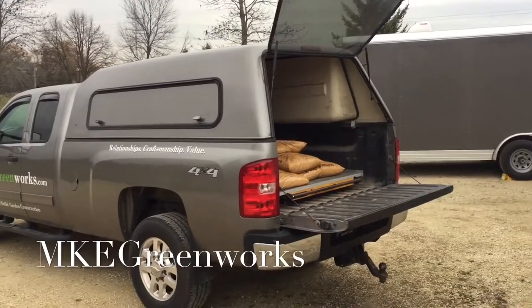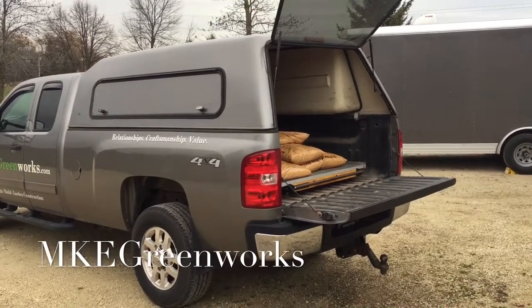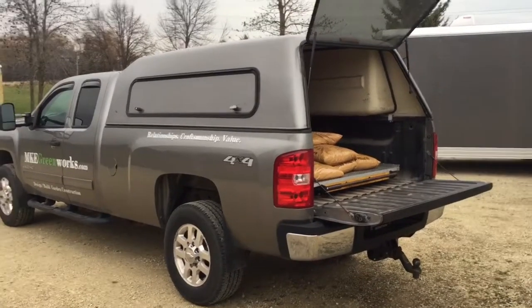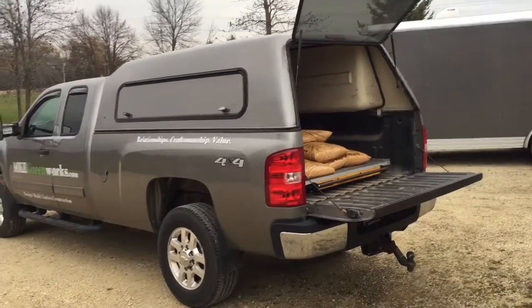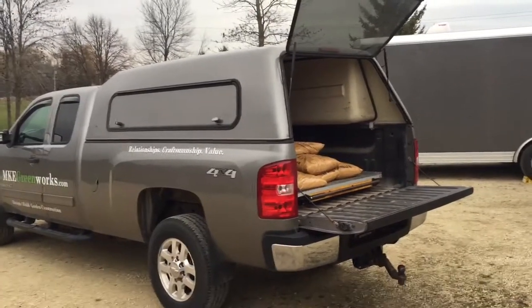Hi, this is Glenn Reicher with MKE Greenworks, a design, build, garden construction company located in southeast Wisconsin, Waukesha/Ozaukee County. I want to share another little lean system that we use here to make our life easier.